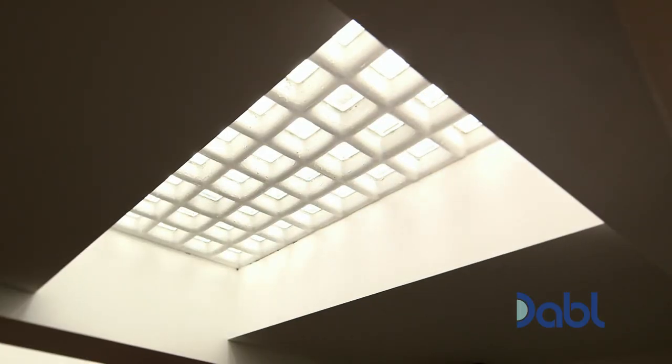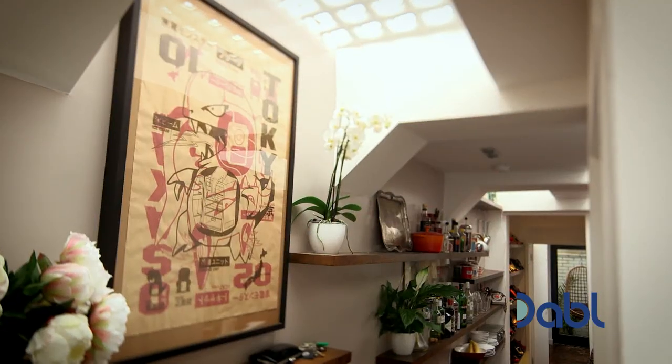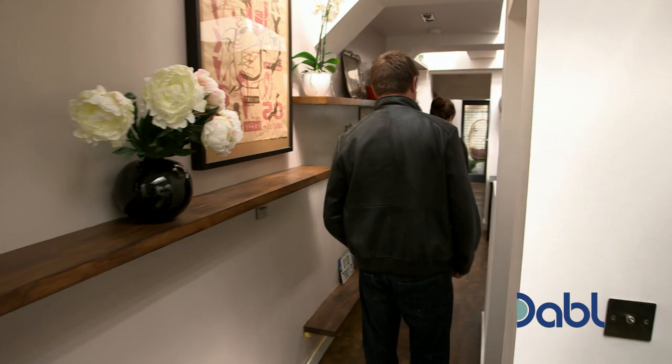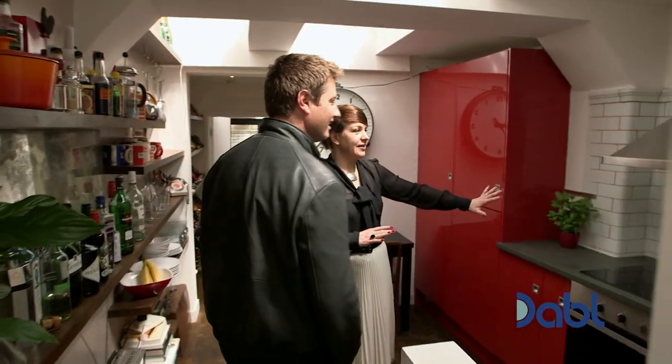The bus stop is just down there, so you often get people running over it. Laura has used the classic design tricks of a white palette for the walls and reflective surfaces that help bounce the light around the space. The kitchen is where the gents urinals used to be, so she kept the original tiles as a splashback.